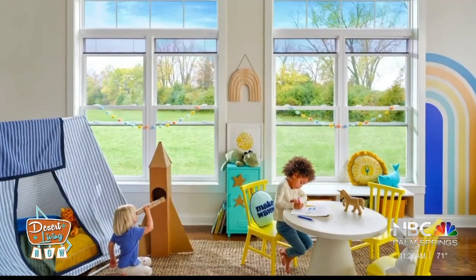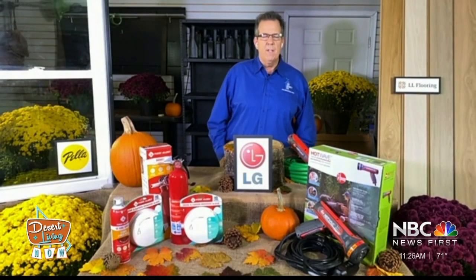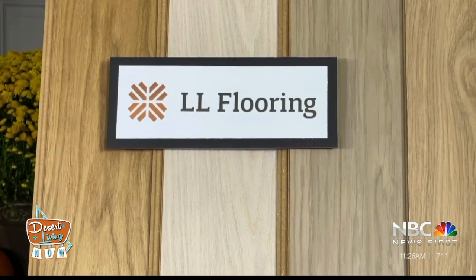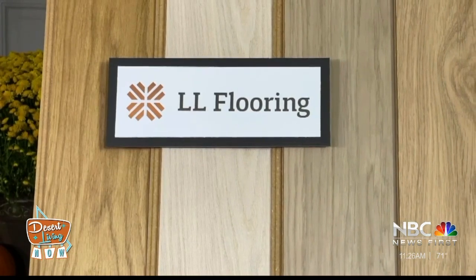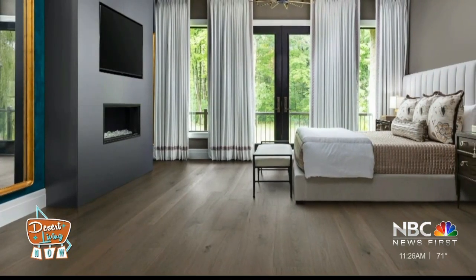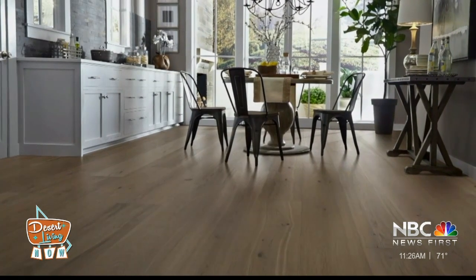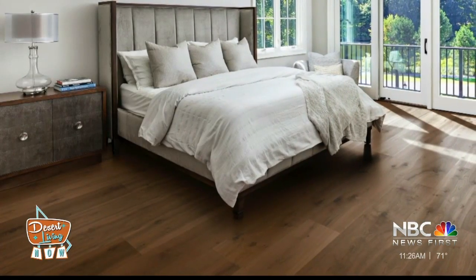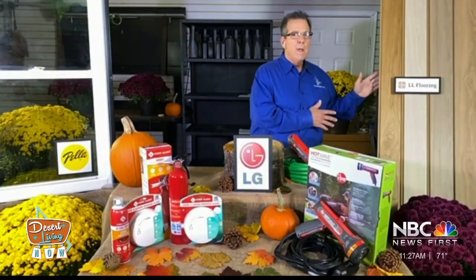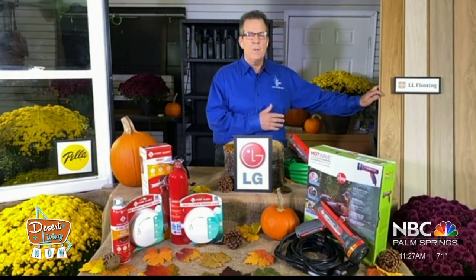Hardwood floors are always popular and always add value to a house, but they're hard to add after the fact. There's a new hardwood floor product from LL Flooring called the Era Collection. It's designed to look like a European oak, which is very popular right now. The boards are very wide — 10 inches wide and eight feet long. They are dent-resistant, impact-resistant, and scratch-resistant, perfect for busy households. The seam itself has water-locking technology built in so that if there's a spill, it's not going to be a problem — the spill can't get through the seams. You can find these at LL Flooring stores nationwide.